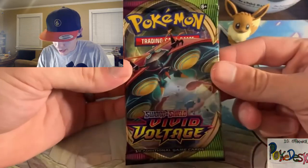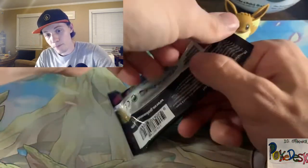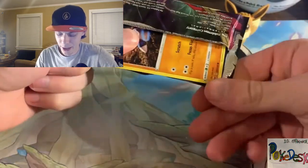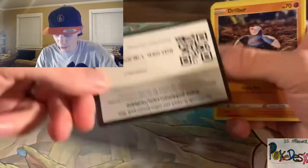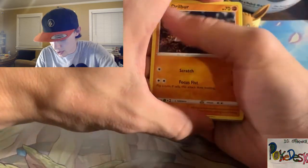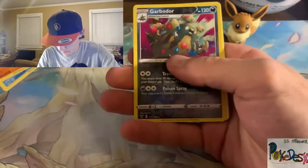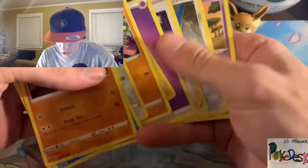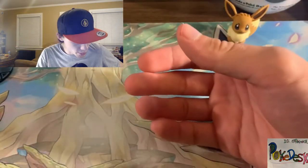This Orbeetle pack — this is the one. Come on guys, just hit that like button and make that pull happen right here. Reverse and a non-holo Magneton. What are the odds of four blister packs with no hits? I usually have pretty good luck with that.